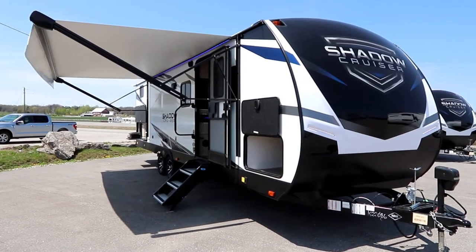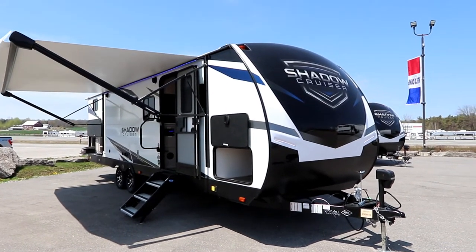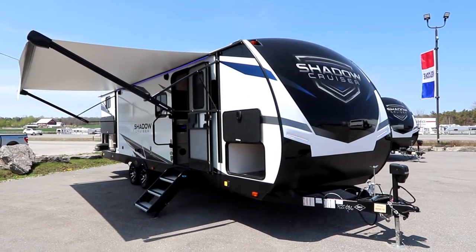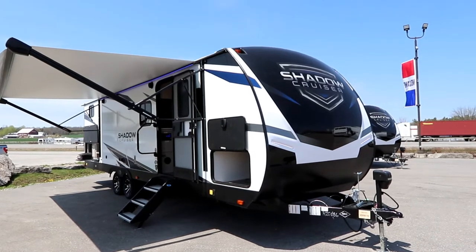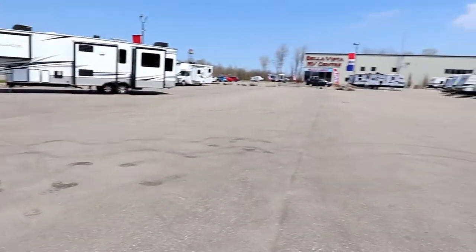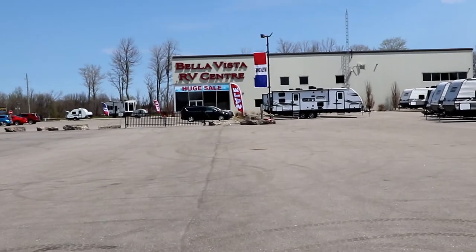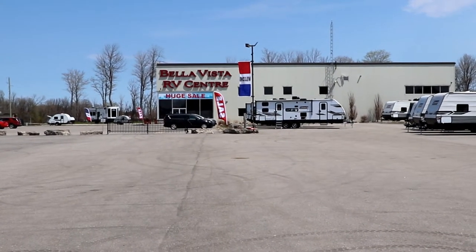Hi, Bruno from RVing TV. Today we're taking a look at a 2022 Shadow Cruiser by Cruiser RV. This is a 280 QBS floor plan. I'd like to say a special thank you to Bella Vista RV for giving us access to several of their units, and this Shadow Cruiser in particular.